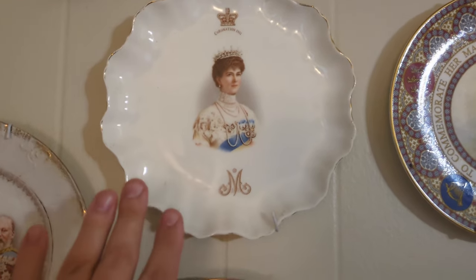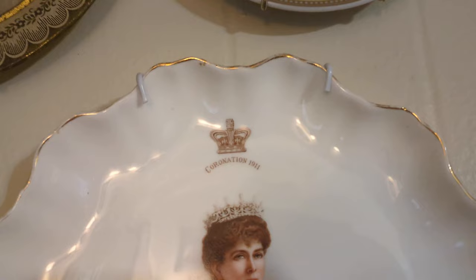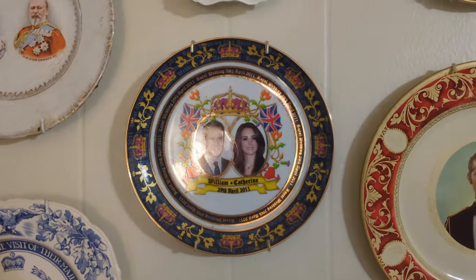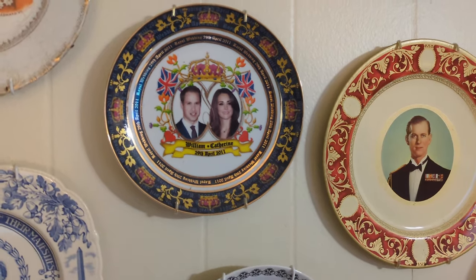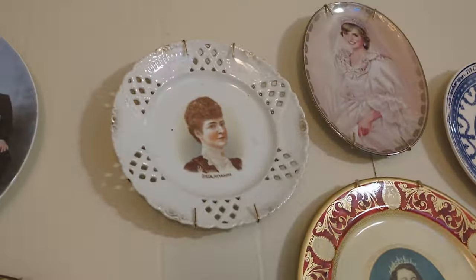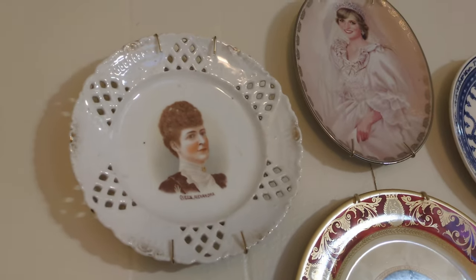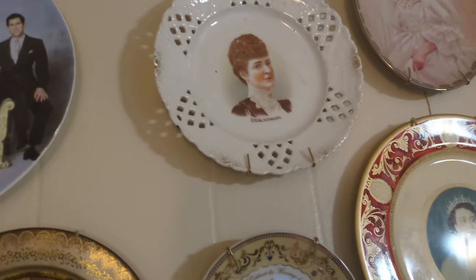Queen Mary — this is probably my favorite plate. It's from her husband's coronation in 1911. Then Will and Kate, Prince William and Catherine the Prince and Princess of Wales from their 2011 wedding, a hundred years after. And there's a plate from 1901-1902 from King George V's coronation, so it's fairly old too.